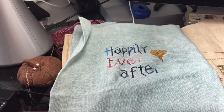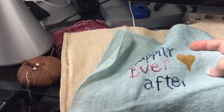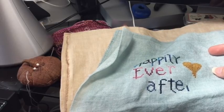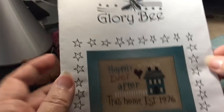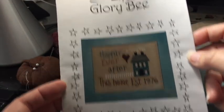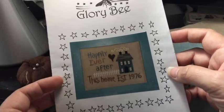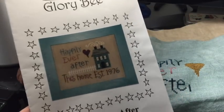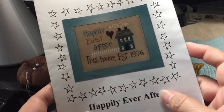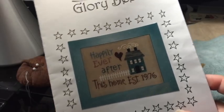So what did I stitch yesterday? I think by now I remember to have the charts and everything out for you. In case you didn't visit me yesterday, this is the chart I started yesterday by Glory B — Happily Ever After. This is a chart from 2002 that I've had in my stash for a while. My husband and I got married in 2002, so I'm sure I bought it specifically to celebrate. And here it has sat for 16 years, so I'm finally doing it.